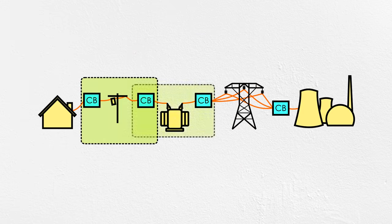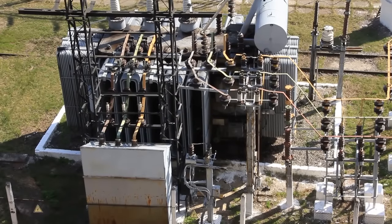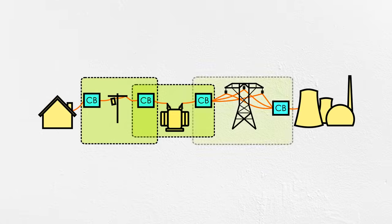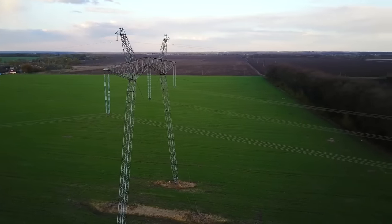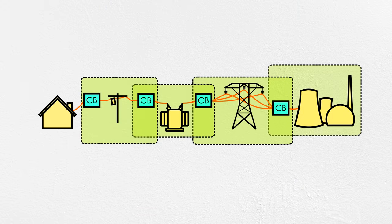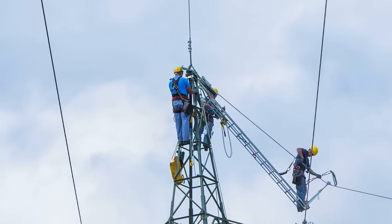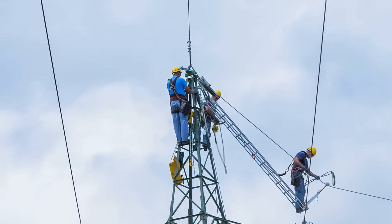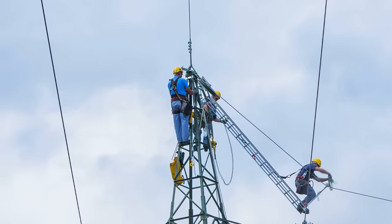If a car knocks down a pole and grounds out a line, it's not going to take out the entire substation because it's isolated with a fuse or breaker. If a transformer has a fault in a substation, it's not going to melt the transmission lines feeding it because it can be isolated using breakers. And if a transmission line sags into a tree limb, the resulting surge in current is not going to destroy the generator at the power plant because it has its own zone of protection. These zones are thoughtfully considered to balance the complexity and resiliency of the grid.